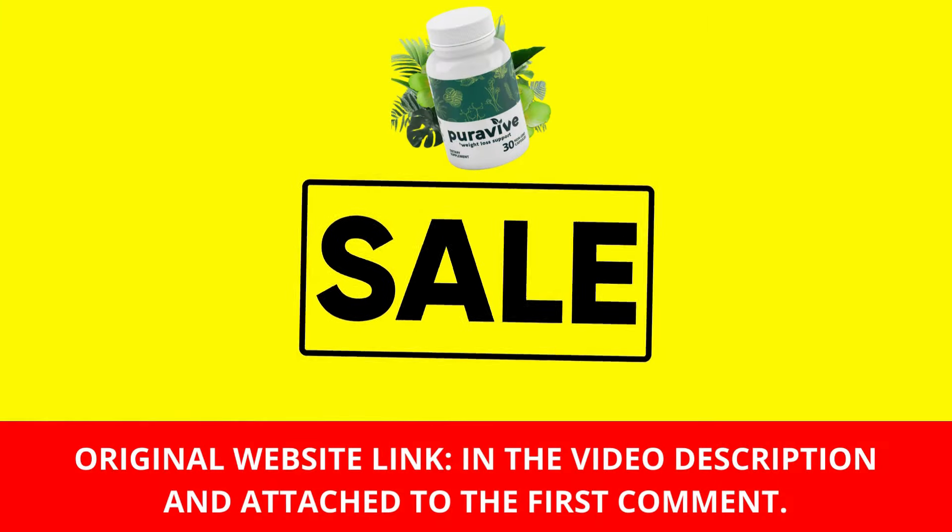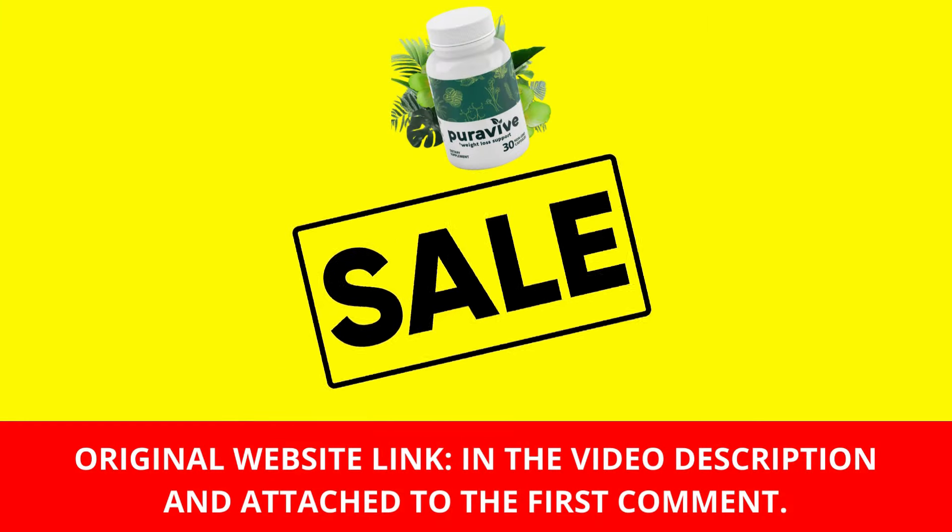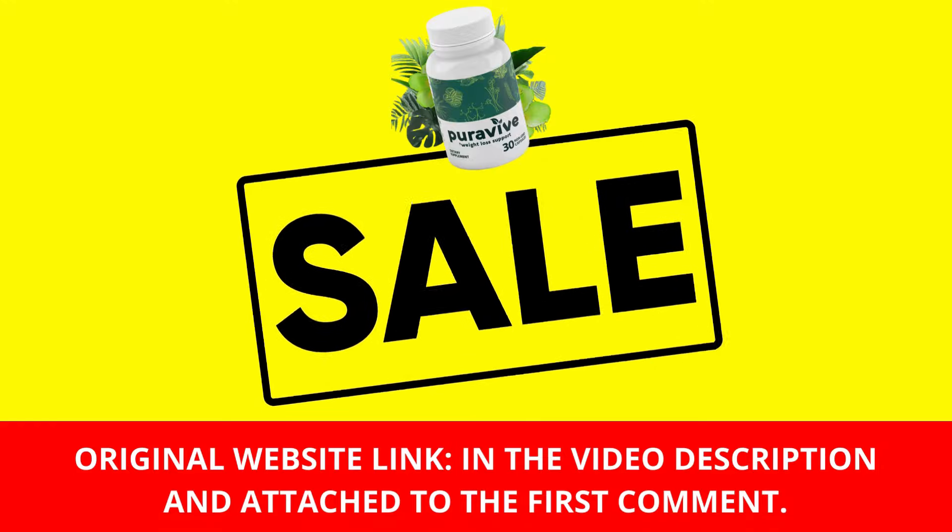So what are you waiting for? Give it a shot, guys — you are not going to regret it. Use it per the manufacturer's suggestions and have that body that you've always been meaning to have. Visit this link right here to get to know more. Have a great day and see you soon.